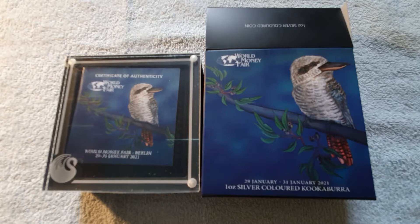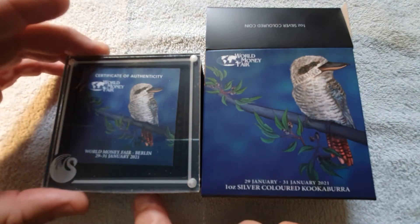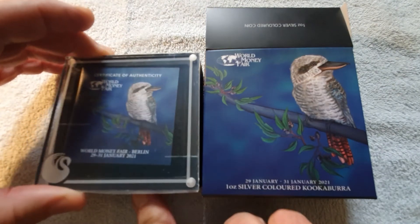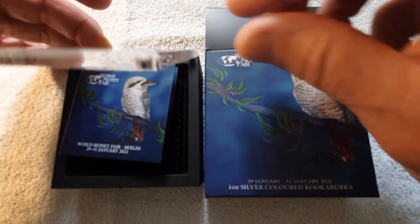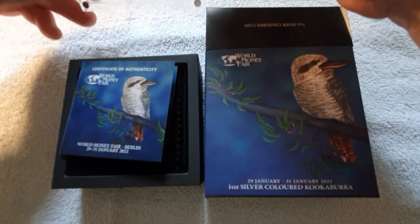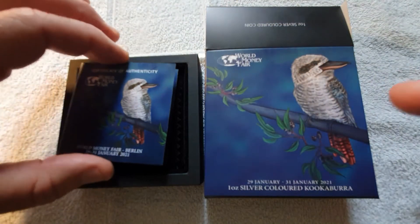As you see, it comes in a lovely box and beautifully packaged. We'll open it up — and the lid is magnetized to keep it nice and tight. That's very good. We have the certificate of authenticity.